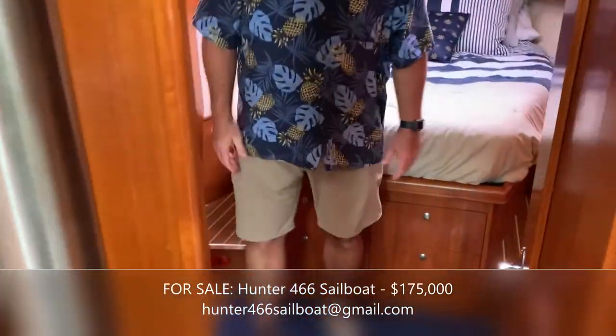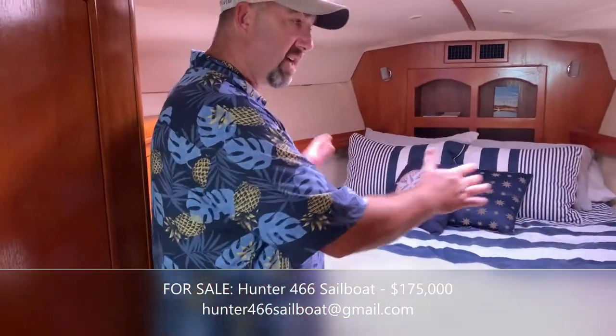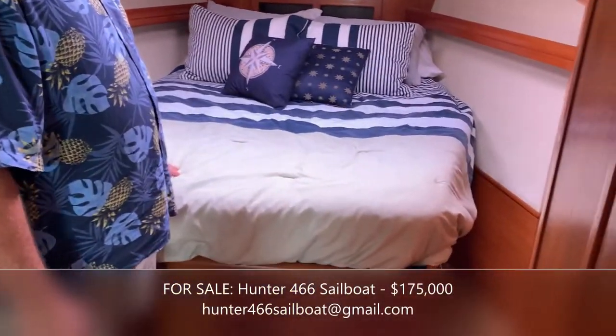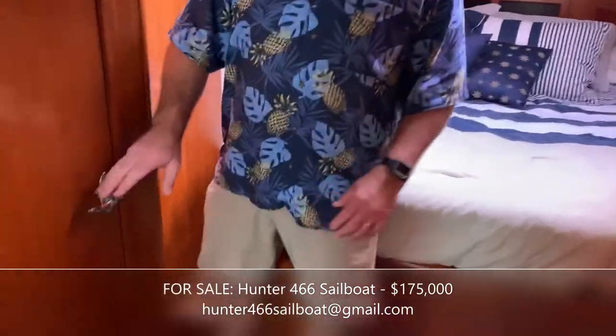The master stateroom is very spacious and easy to access from both sides. You might not think about that with a sailboat, but you can climb into bed without having to climb over each other — it's really nice.